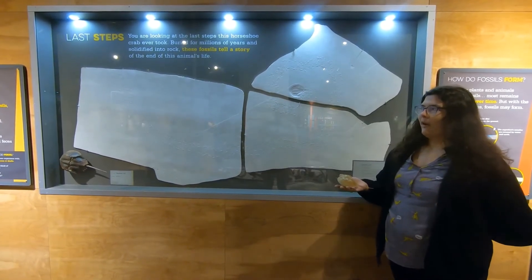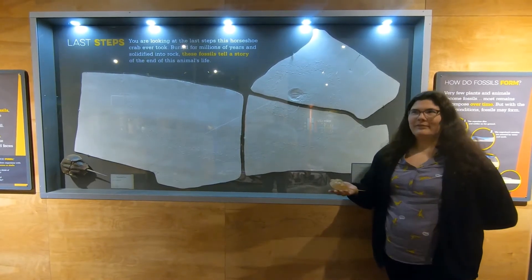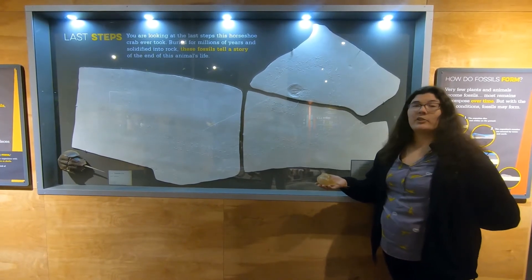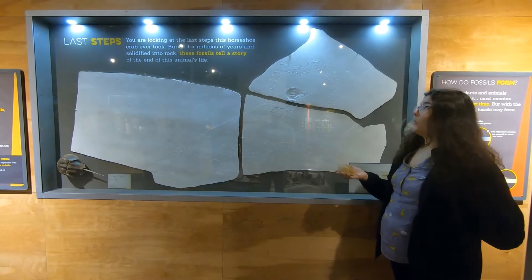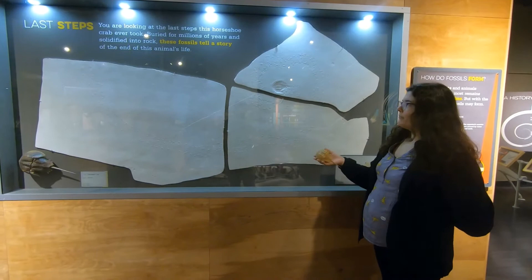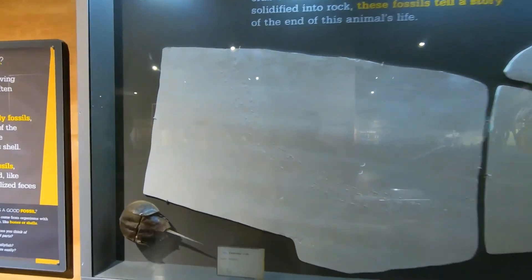I want to talk a little bit about fossilization in general. Throughout history, there are times where rocks are being laid down, and times where rocks are being eroded or taken away. During the time where the rocks are being laid down, that's when you get fossils — kind of like this. I want to show you this — it actually shows a really good story. A lot of times we don't get a story, we get parts of the story, but this one's pretty good. You can see here the last steps of this animal.